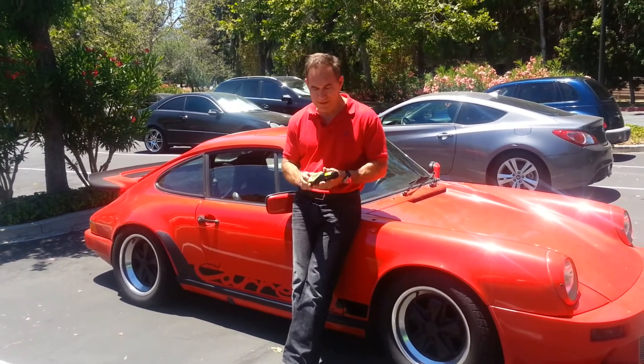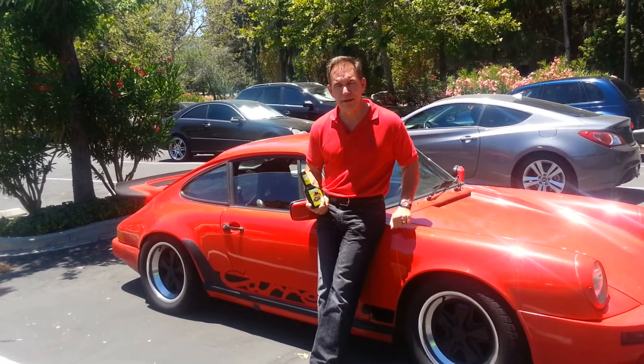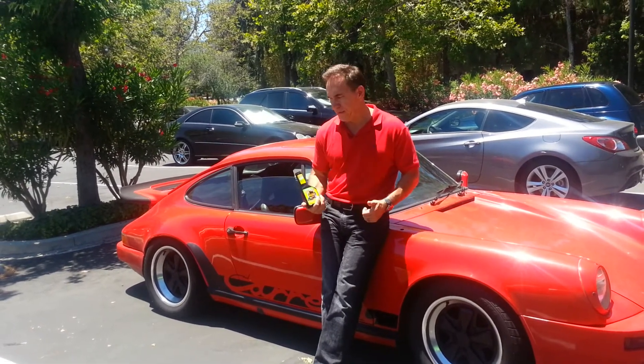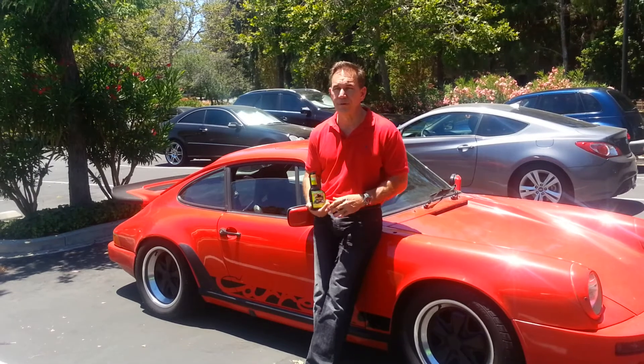I came across Go 15 searching online and figured I'd give it a shot — it wasn't very expensive. I've had Go 15 in my motor for about five weeks now, and the oil dripping in the back of the motor has gone down at least 90-95%, to the point where I'm not worried about rebuilding the motor anymore.